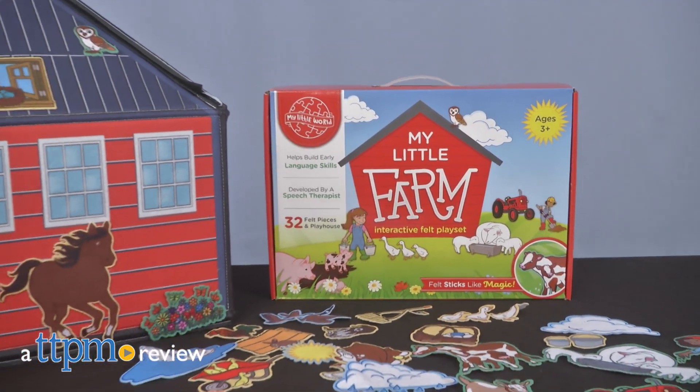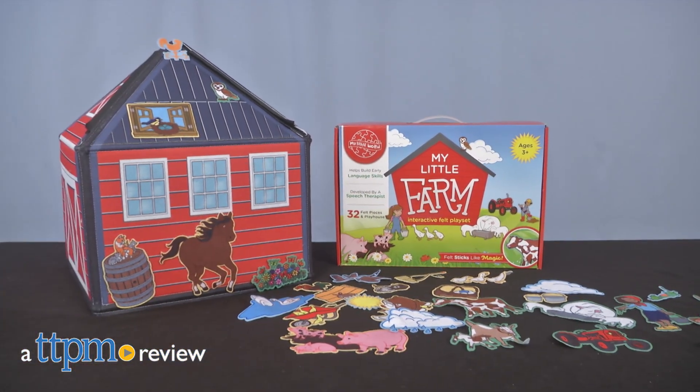There are many fun places available, but not like this one. Hey, it's Betsy from TTPM, and Smart Felt Toys' newest addition, My Little Farm.